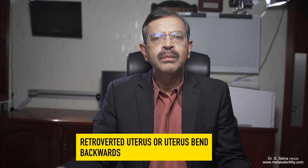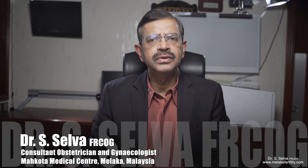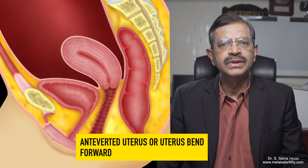Many women who have difficulty getting pregnant were told that the reason for their infertility is because they have a retroverted uterus, or uterus bent backwards. The normal position of the uterus is for it to be bent forward, and we call it an anteverted uterus.